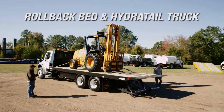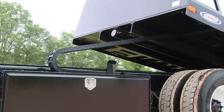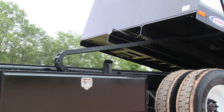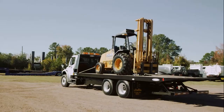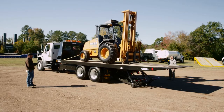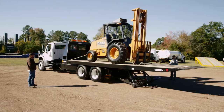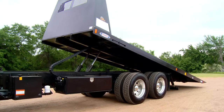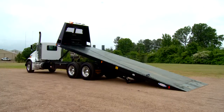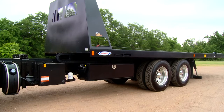Complementing the Hydra-tail line are Leadwell's rollback bed and Hydra-tail truck. The standard rollback bed features a hydraulically controlled, movable bed that slides to the rear and then tilts to the ground for gentle and efficient loading and unloading. It is known industry-wide for its strength and dependability. Leadwell also offers a hybrid rollback that provides more precise and controlled loading angle due to its two bed tilting hydraulic cylinders. The combination of maneuverability and toughness truly make this vehicle the workhorse of your fleet.